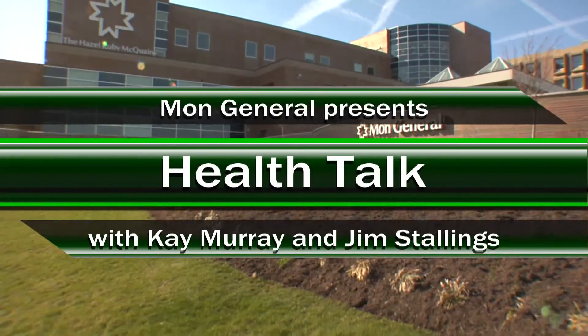Every year, Mongeneral Hospital's Foundation holds the Ball of the Year. Those of you that attended last year — now you can see what you've purchased: an electromagnetic navigation bronchoscopy.